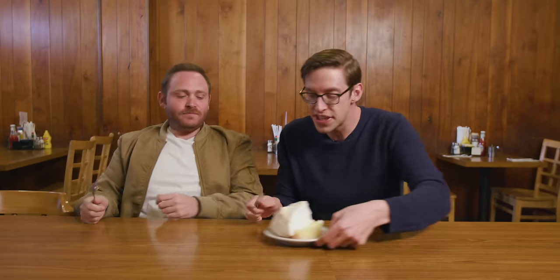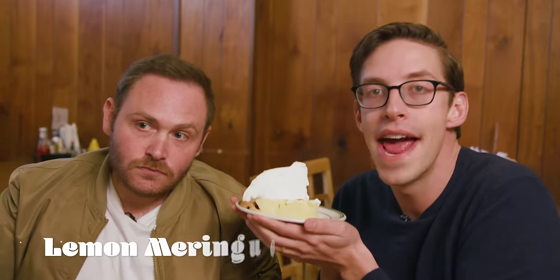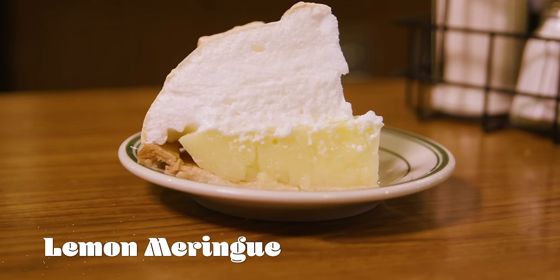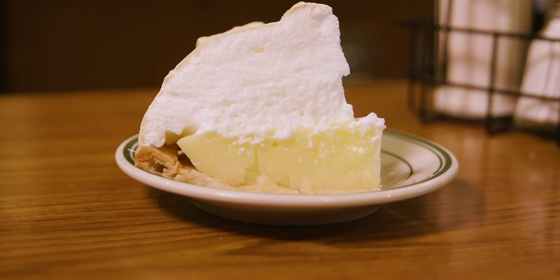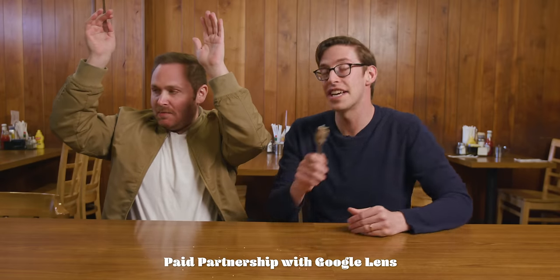This is what meringue was invented for — lemon meringue pie. The tartness of the lemon is just so explosively delicious. There was a long time in my life where I thought meringue pie was only lemon. That is a shock to the mouth, especially after chocolate. Oh my God. This is just a flip. I actually really like it. Lemon — see you later, baby.